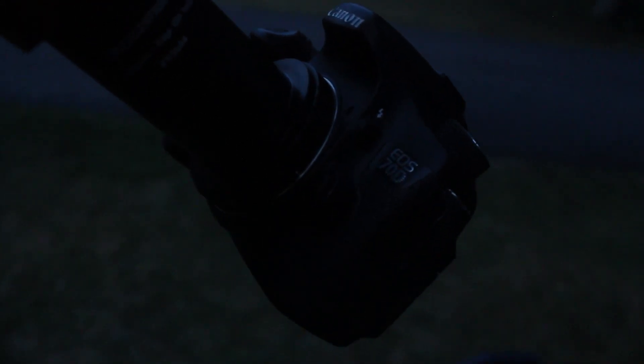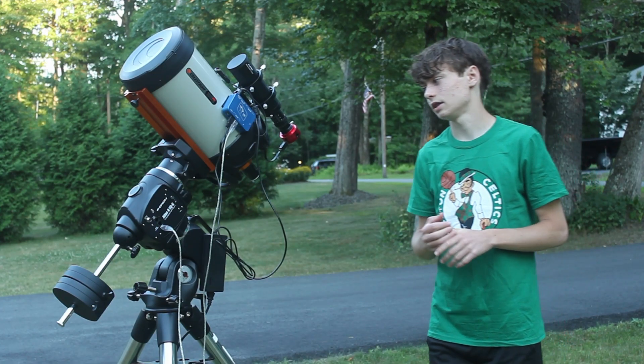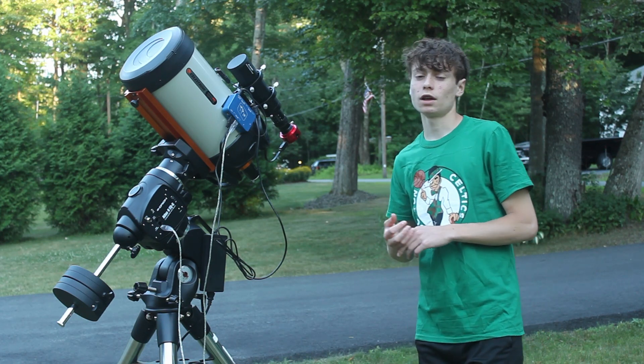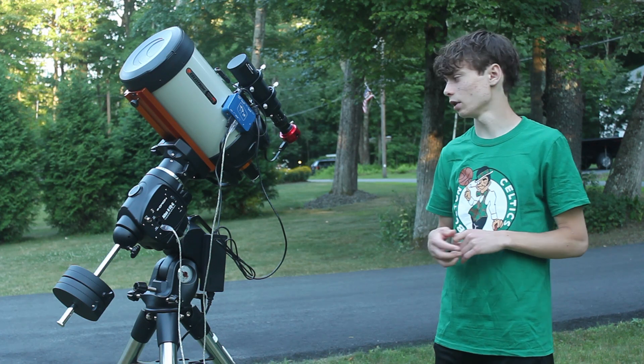It's way better than my Canon Rebel T1i at keeping the noise down. I actually bought it off eBay, pre-modified — full spectrum modified — and I couldn't find a deal like that anywhere. The Canon EOS 70D full spectrum modified came with a lot of batteries and accessories, so it's a really great camera.